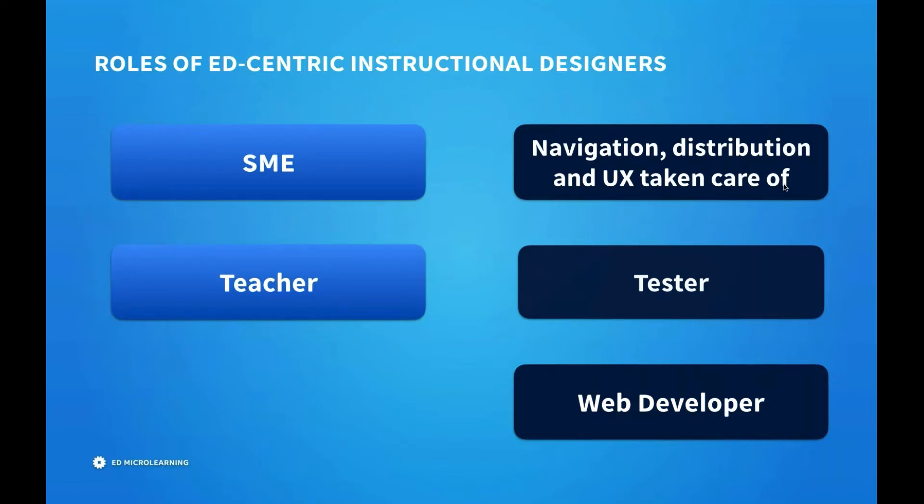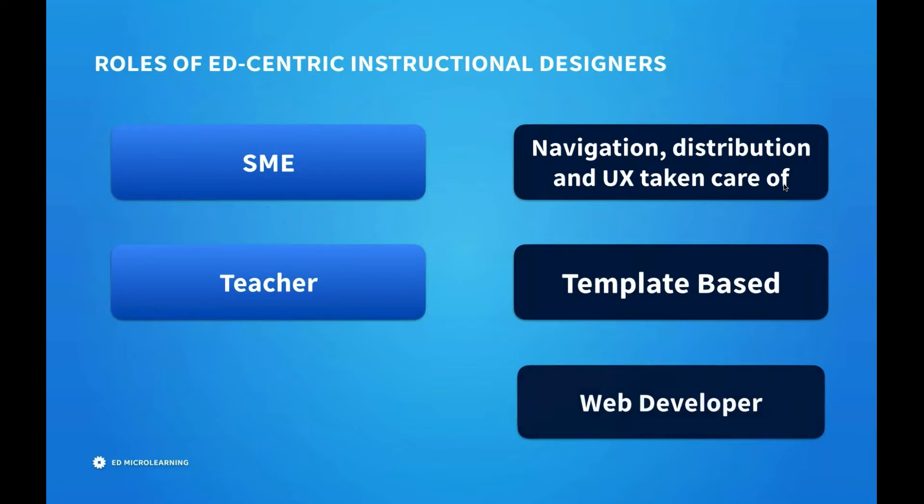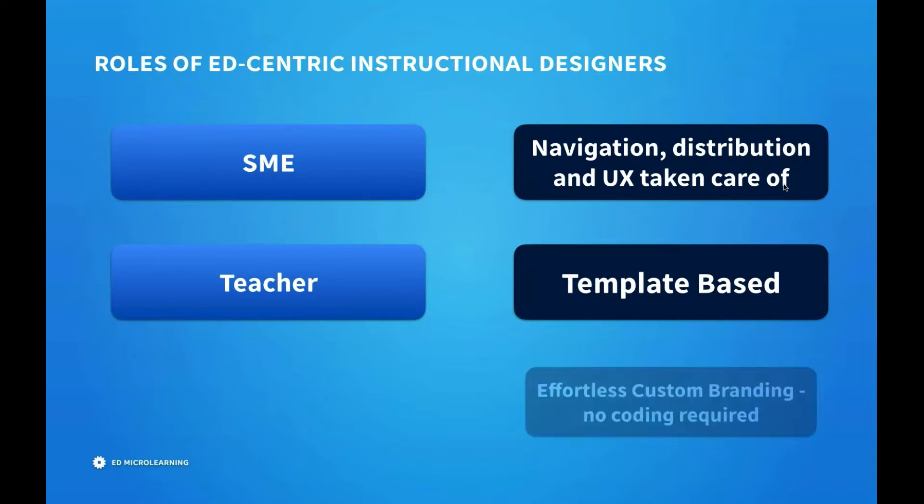Instead of having to be a tester, we are template based — so all interactions work. Everything is based off proven interactions that are intuitive and easy to understand for your learners. And instead of having to be a web developer, we do effortless custom branding. You don't need to know a single line of code to use Ed.